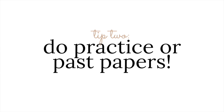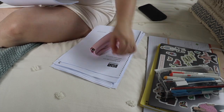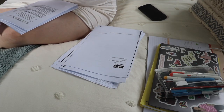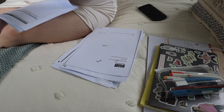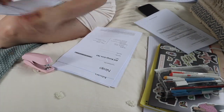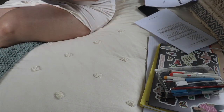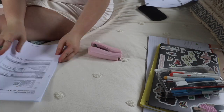My second tip when tackling exams is to 100% do practice papers. I include past papers as well, but in Queensland there aren't very many past papers because we are only the second year. In the future it will totally be helpful. They are so great to practice the questions that will actually be on the exam — how they're worded, what they're like, what the stimulus is like. Trust me, they're great.